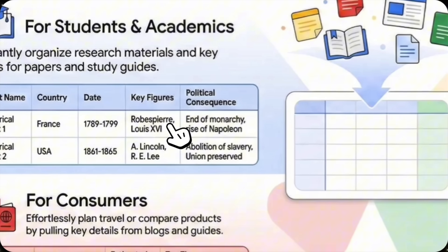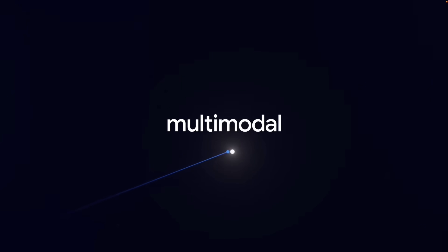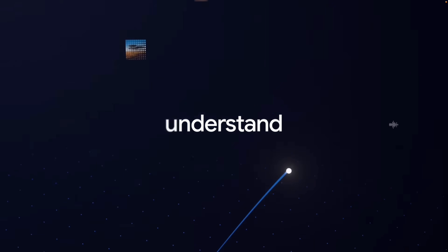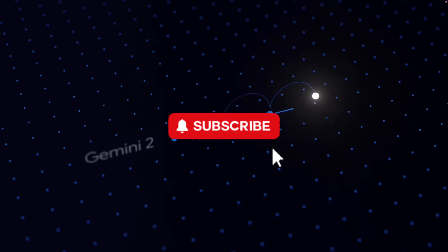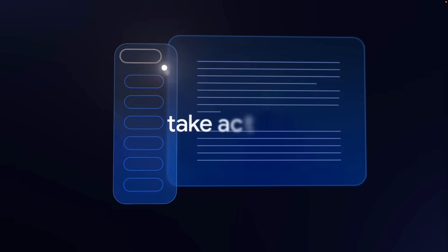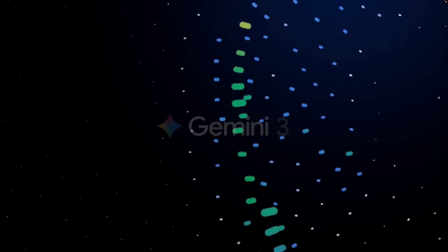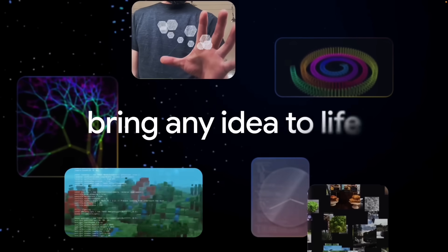In this video, I want to show you what that looks like in practice. Gemini 3 brings stronger reasoning, better structure, and much more multimodal understanding. But the most important part is not the model itself — it is how NotebookLM is now using that intelligence. Instead of stopping at summaries or notes, NotebookLM is starting to turn research into usable outputs like slides, visuals, and structured narratives. The goal is no longer just understanding information; the goal is turning that understanding into something you can actually present or share. That shift is what everything else in this video builds on.